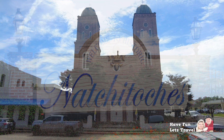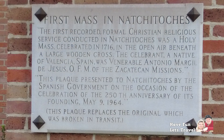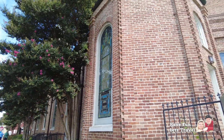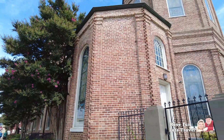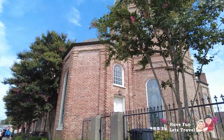Welcome to Natchitoches, Louisiana, the oldest city in the Louisiana Purchase and home to one of the most beautiful historic churches in the region, the Basilica of the Immaculate Conception. Constructed in 1856, this magnificent Gothic revival building is a monument to the town's rich heritage and strong religious beliefs.